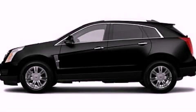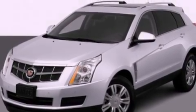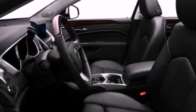This is a 2012 Cadillac SRX, a luxurious package designed with the finest elements in mind. It has a 3.6-liter six-cylinder engine and an automatic transmission.